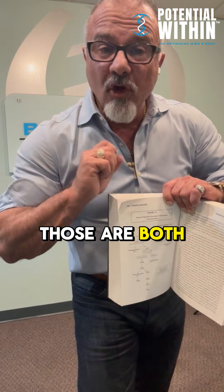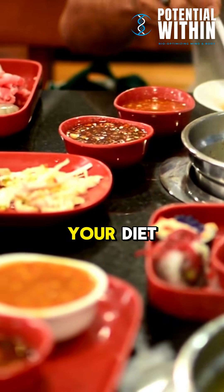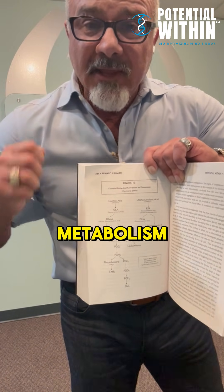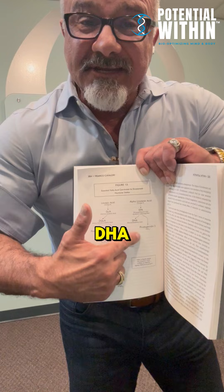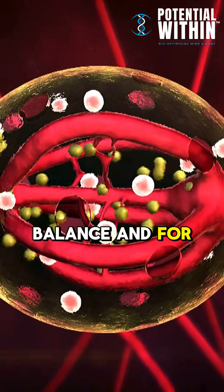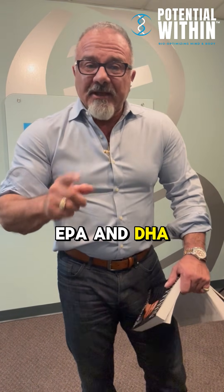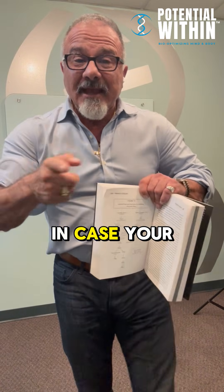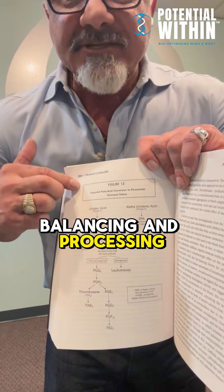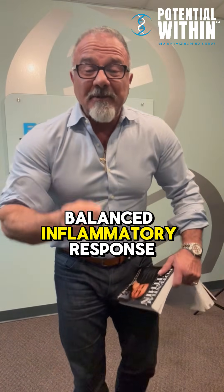EPA and DHA are both omega-3 fats made from alpha-linolenic acid down this metabolic path. But if you have too much omega-6 in your diet and other factors intruding on general metabolism, then the body fails to make enough EPA and DHA — the downstream omega-3 fatty acids important for cells, hormone balance, and inflammatory balance. That's why we revert to using fish fats EPA and DHA, because they are pre-made for the body in case your cells are not effectively processing omega-6 and alpha-linolenic acid down this path.